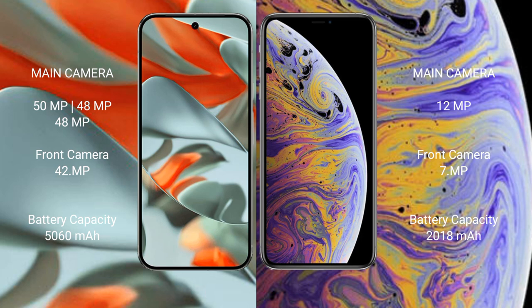Google Pixel 9 Pro XL features a triple rear camera setup. iPhone XS Max features a dual rear camera setup with a 12MP main camera plus 12MP telephoto lens and a 7MP front camera.